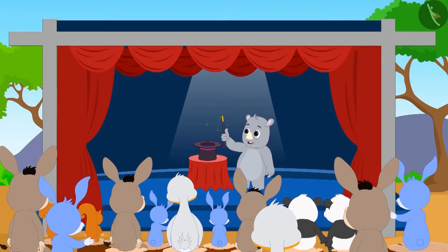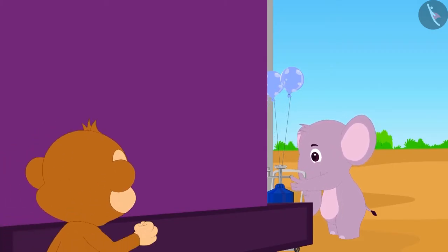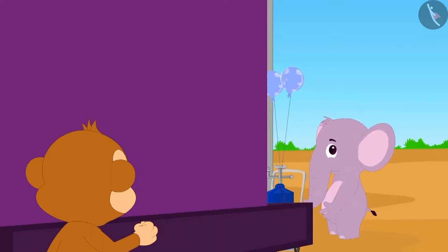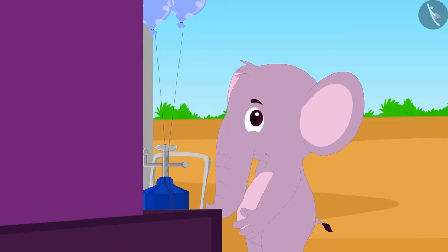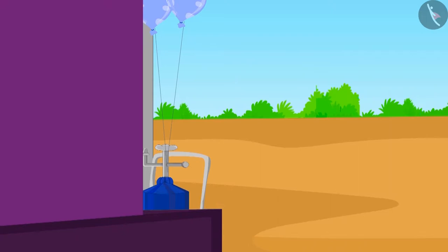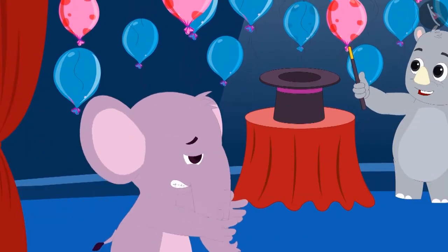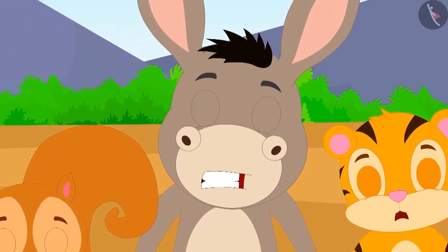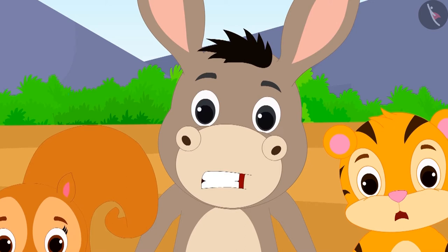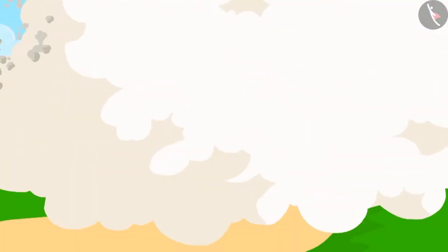When Gaggu was showing his magic, Babban saw that Appu elephant was hiding behind the stage. Actually, Appu was the one releasing the balloons from behind the stage. Appu became nervous seeing Babban, and out of fear started running across the stage. Seeing Appu, everyone understood that Gaggu was fooling them.